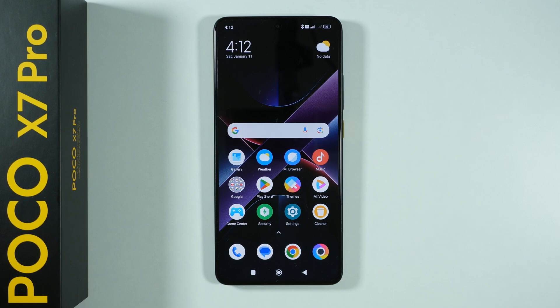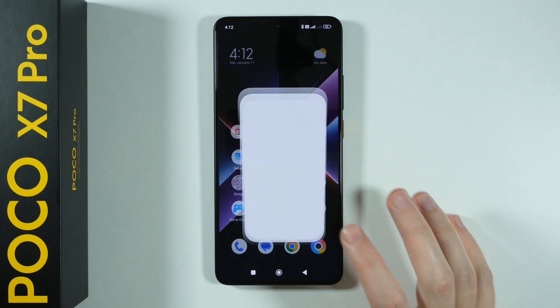Hello, let me show you a simple trick that allows you to fix most of the internet problems on Poco X7 Pro. If you have issues with the Wi-Fi or even mobile data, there is a simple thing that you can do.